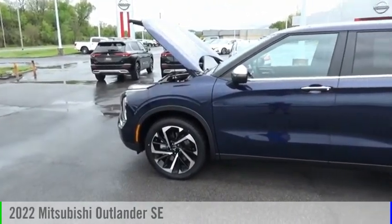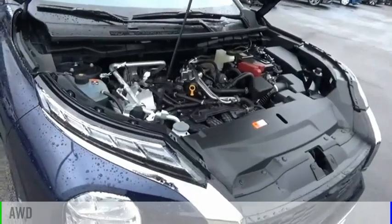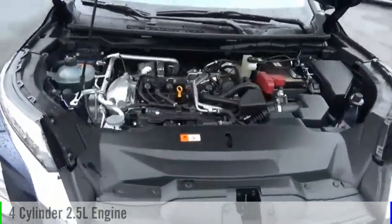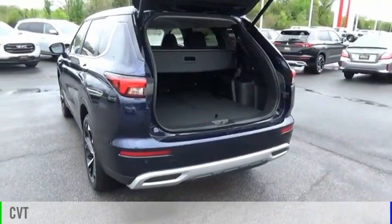You are going to love the 2022 Outlander. This vehicle is powered by an all-wheel drive, four-cylinder, 2.5-liter engine and comes with a continuously variable transmission.